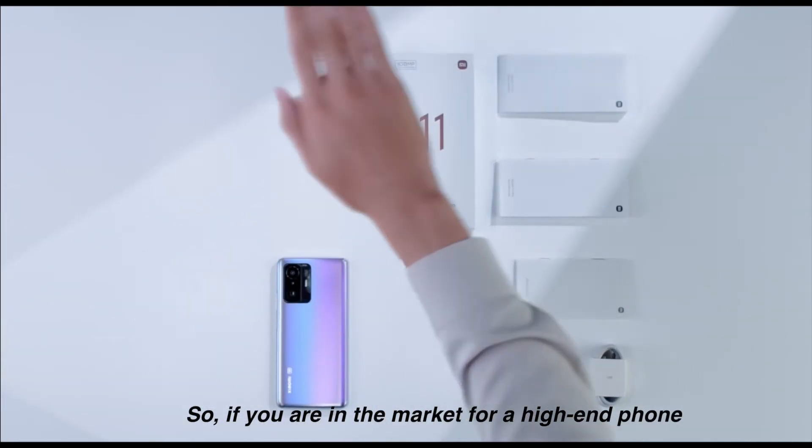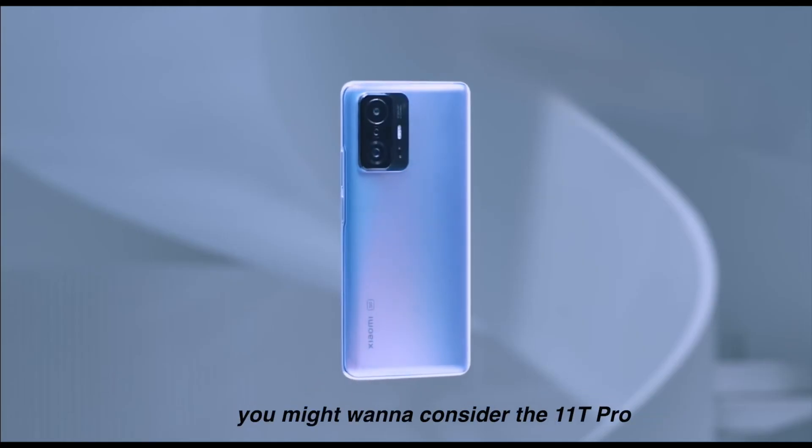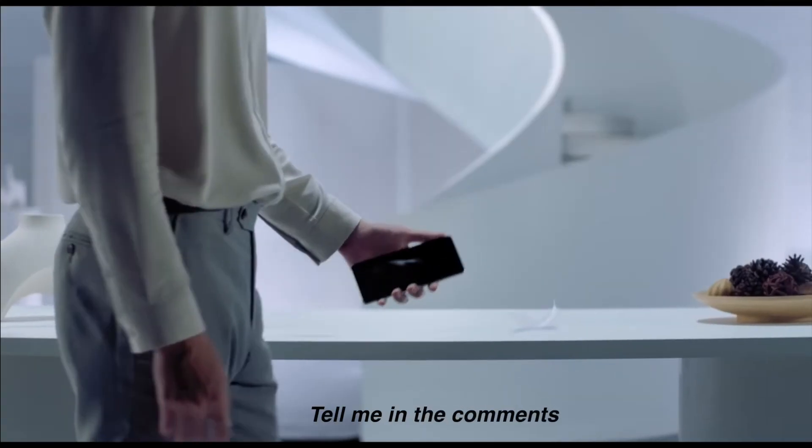So if you are in the market for a high-end phone, you might want to consider the 11T Pro. Would you? Tell me in the comments. It's your public tech advisor. Thank you for watching. Until the next one. Cheers.